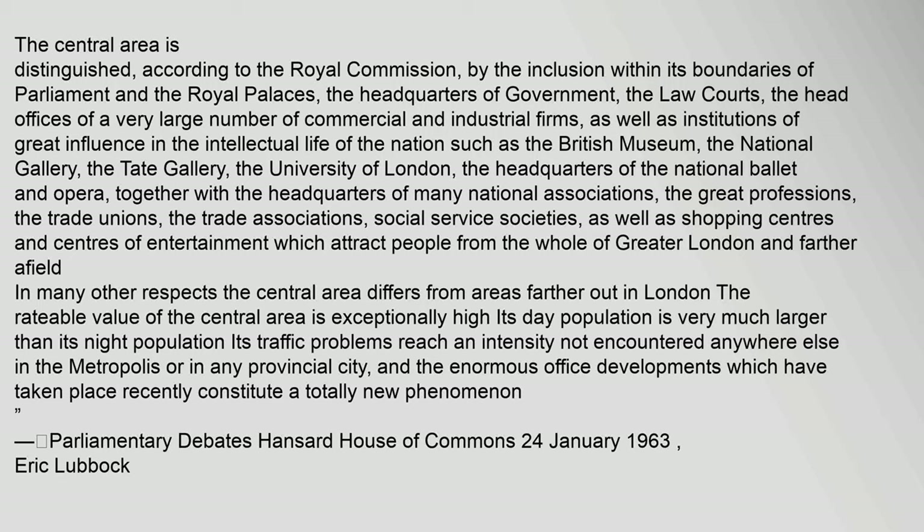In many other respects the central area differs from areas farther out in London. The rateable value of the central area is exceptionally high. Its day population is very much larger than its night population. Its traffic problems reach an intensity not encountered anywhere else in the metropolis or in any provincial city, and the enormous office developments which have taken place recently constitute a totally new phenomenon.